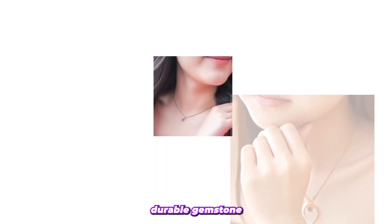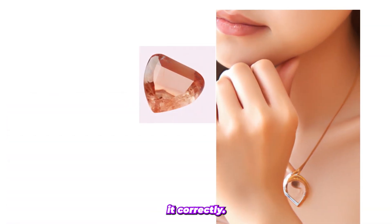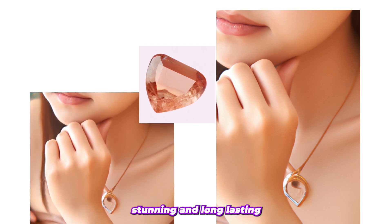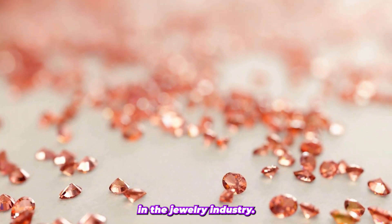Morganite is a durable gemstone that is relatively easy to care for and maintain. By keeping it clean and storing it correctly, you can ensure that your Morganite jewelry remains stunning and long-lasting. With its unique beauty, it is easy to see why Morganite is becoming increasingly popular in the jewelry industry.